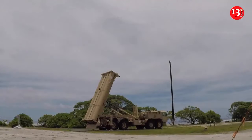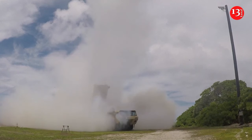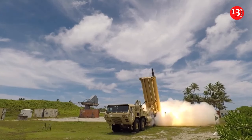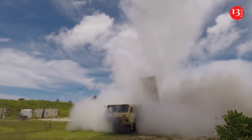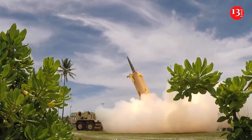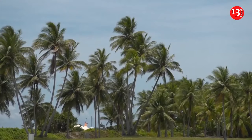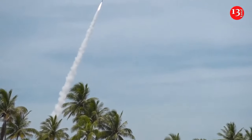The United States will send a Terminal High Altitude Area Defense (THAAD) battery to Israel, along with the troops needed to operate it, the Pentagon said Sunday, even as Iran warned Washington to keep American military forces out of Israel. Major General Pat Ryder, Pentagon spokesman, said Defense Secretary Lloyd Austin authorized the deployment at the direction of President Joe Biden.